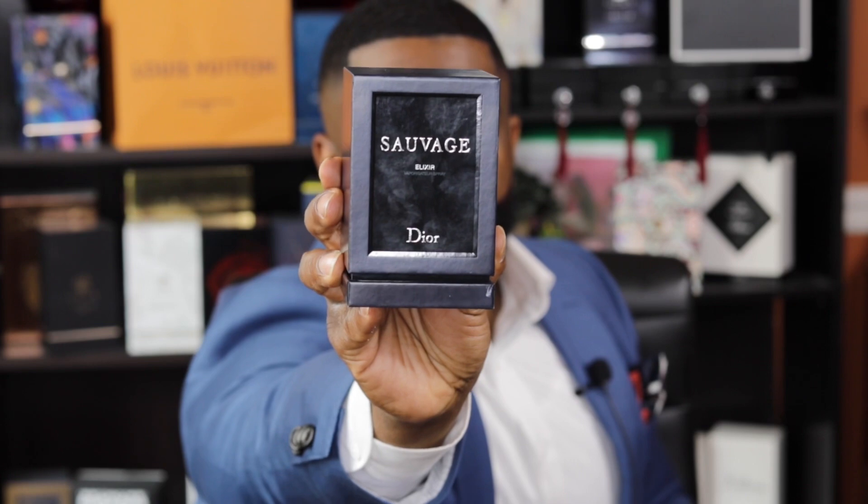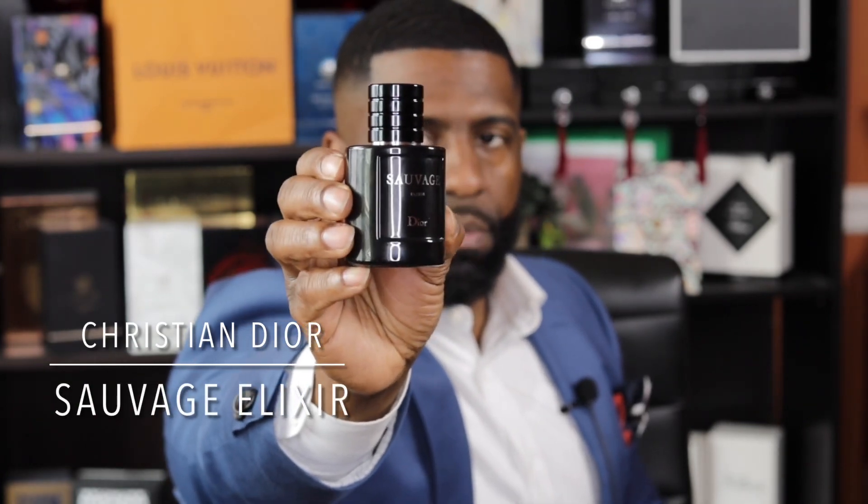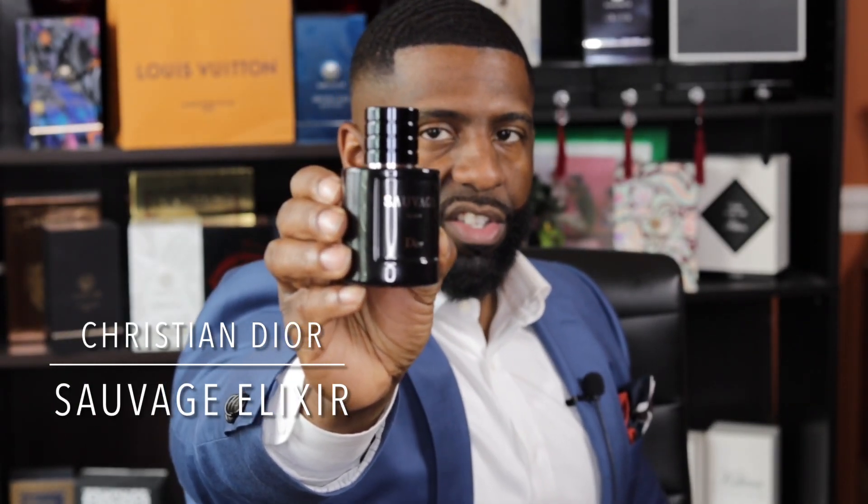We're going to jump right into the review of Sauvage Elixir. I'll show you once again for those who did not see my initial impressions — this is the presentation, this is what the box looks like on this fragrance. This comes in a two-ounce bottle, and from what I understand there is no other size — this is the only size, at least on the initial release. I don't know if they'll do a different size later, but this is it.